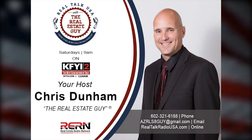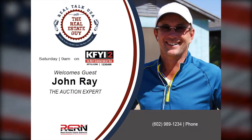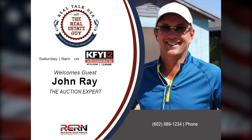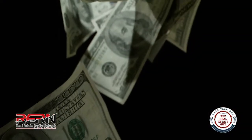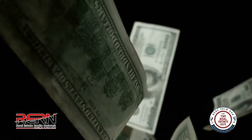We're back with John Ray, the auction expert. We're going to talk about how you pay for an auctioned home that you buy, because you can't use conventional financing — you've got to use hard money. John is a local expert on auctions and foreclosures. We spoke about the process of buying auction homes and foreclosed homes in our last segment, but now the critical part: how do you pay for it?